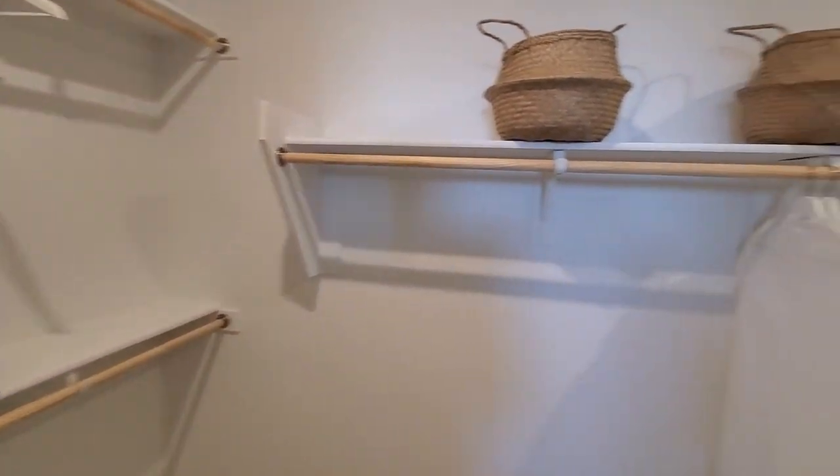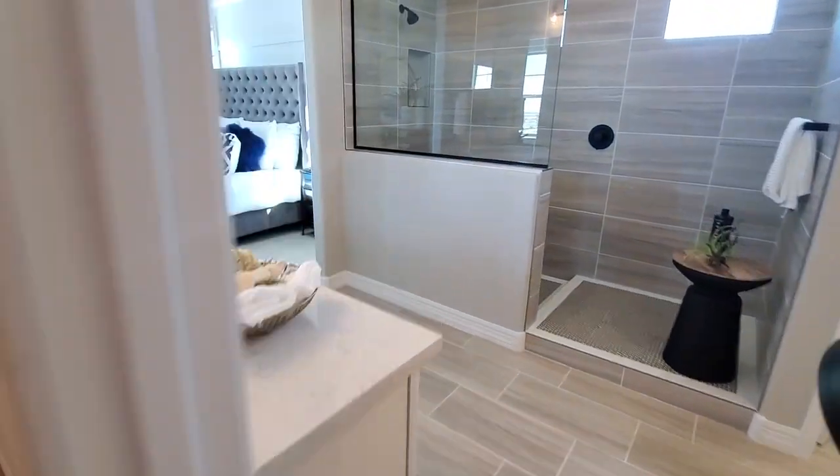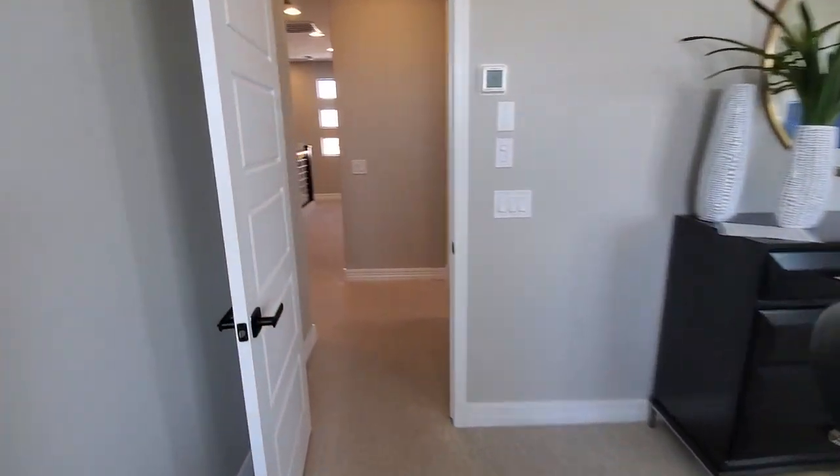Nice-sized master closet here, that'll do the trick. Not the largest master bedroom, but it's fine.